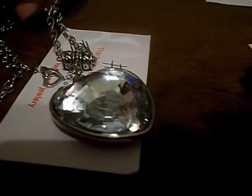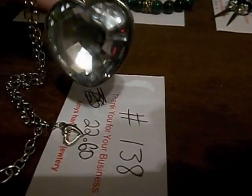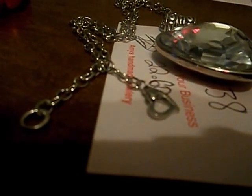This one is big shy heart, very sparkly, number 138. It also has a heart hook and a nice round non-opening hook there.